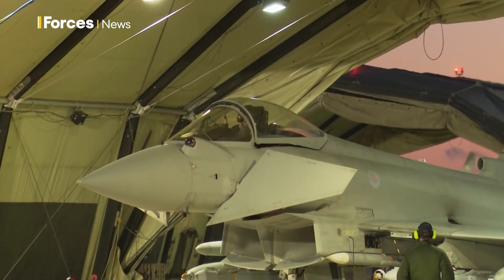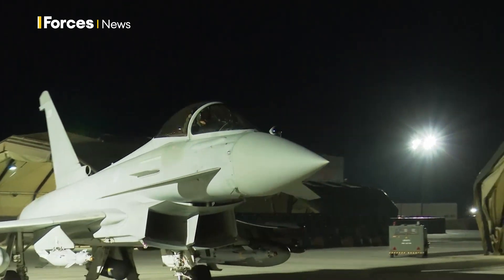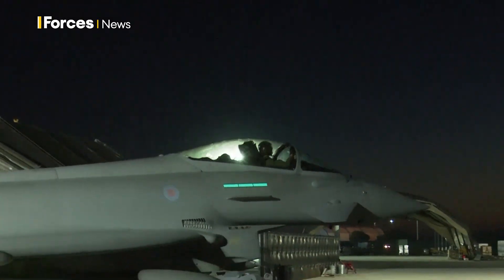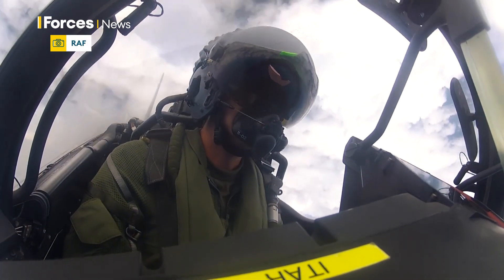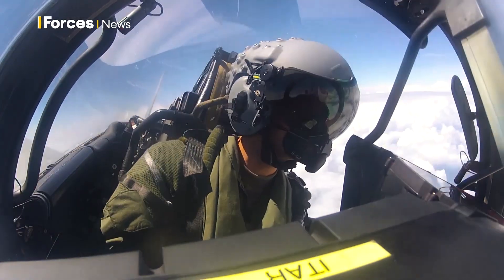The RAF currently has a backlog of trainee pilots, many waiting long periods to start flying. Eralis say this could provide a solution — you could be streaming pilots towards the F-35, Typhoon, or whatever, much earlier in the system, even on computer games, so that when they arrive at RAF Valley to fly their first fighter and trainer Eralis, they can be in a Typhoon cockpit or an F-35 cockpit learning the motor skills right up front and going through the training system without all the inefficiencies currently in the pipeline.